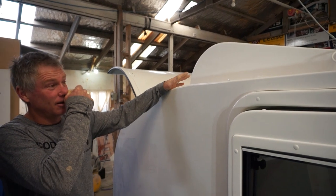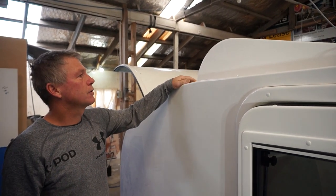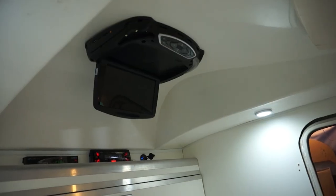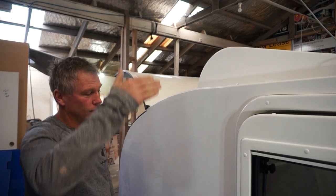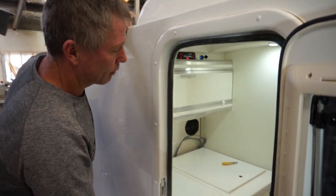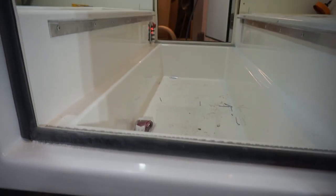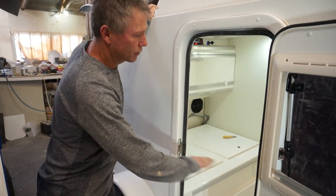There are two unique features that set the K-Pod apart from other teardrops. First, the extra roof height creates an additional 200–300mm of headroom when you're sitting, so your head isn't hitting the ceiling. Second, they created their own drop-down floor base, which provides more leg room and allows a proper seating area, whereas most teardrops just have a flat bed base.